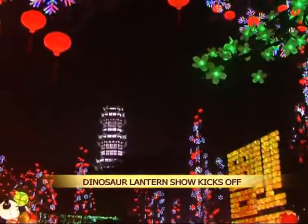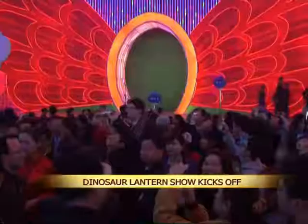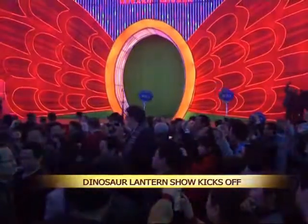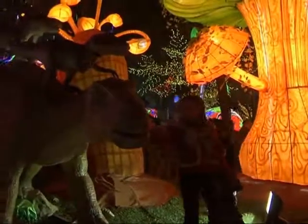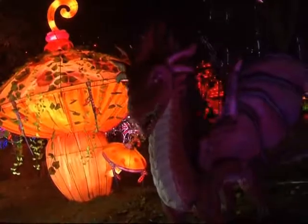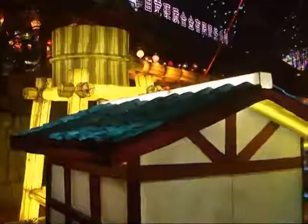The 19th annual Dinosaur Lantern Show is kicked off in Xurgong city of southwest Sichuan province. The show combines the two things Xurgong is known for: lanterns and dinosaurs. It features a large number of exquisite handmade lanterns in the shapes of various dinosaurs, placed in a scene that simulates the Jurassic period.